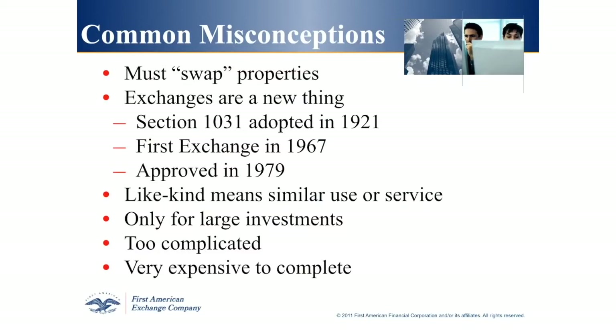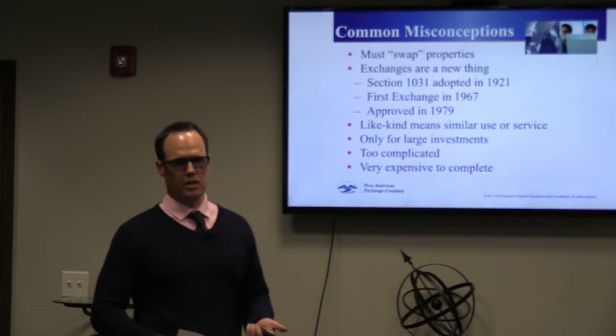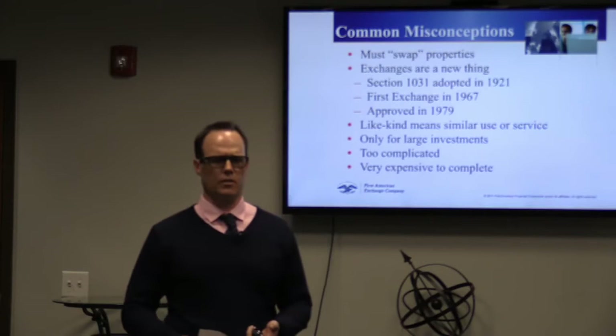1031 exchanges are not just for large investments. Although we have done an exchange for a transaction in excess of a billion dollars, a lot of our exchanges are for $100,000, $200,000, $300,000, $400,000. Don't be bashful about calling us if you have a $200,000 transaction. The cost to complete a 1031 exchange — most of our transactions for a regular forward exchange range from $695 up to a little over $1,000 for one sale and one purchase.